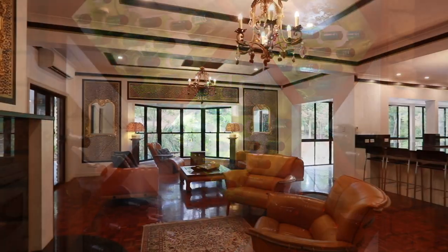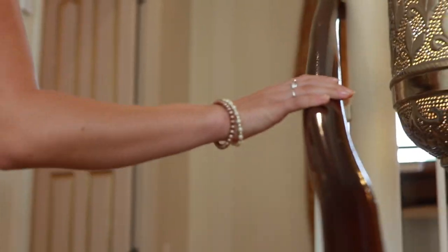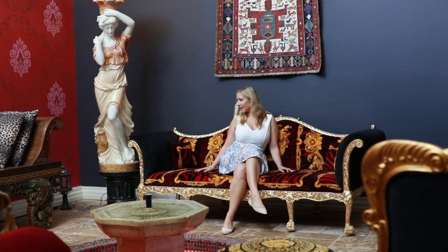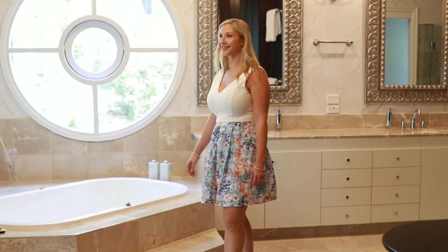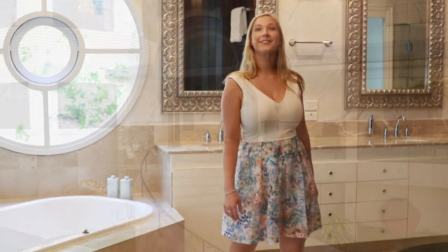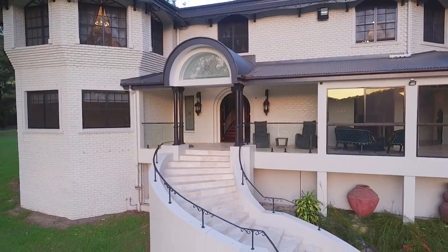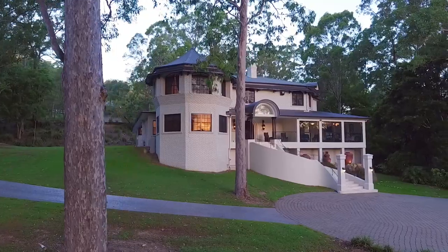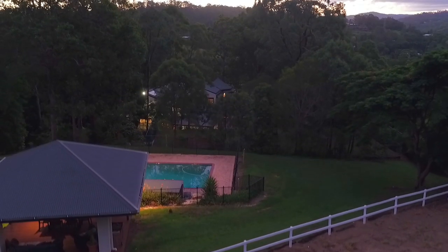A truly unique and one-of-a-kind mansion, this is one estate that could change your dreams into reality. For more information about this property, contact Alex Jordan and Fraser Watson.